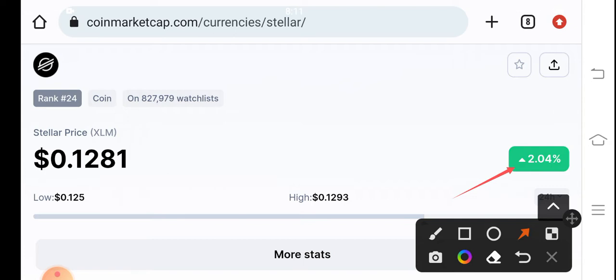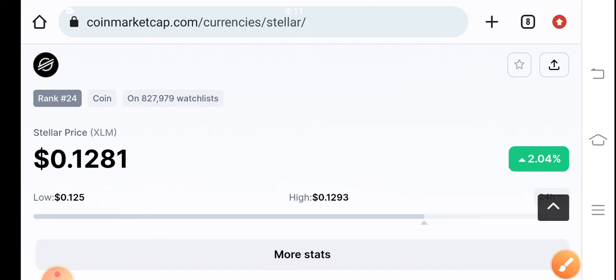What should we do in the current situation and how can we take a trade in XLM? If you want to join my Telegram group for market updates and free signals, the link is available in the video description. Also subscribe to the channel for market updates. The current price of XLM is 0.1281, and the highest price in the last 24 hours is 0.1293.